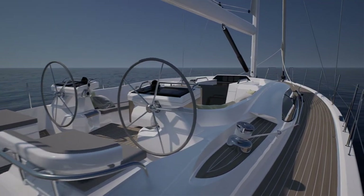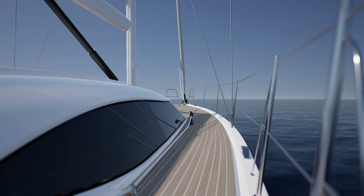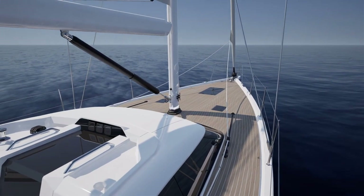Her side decks are elegantly clean, giving easy access to her large flush foredeck. The foredeck itself has plenty of space for sunbathing or just enjoying an evening drink watching the sun dip below the horizon.